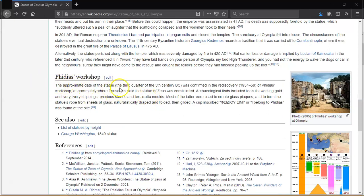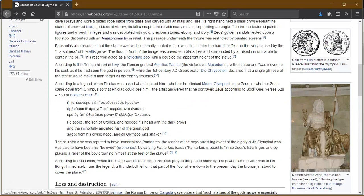The approximate date of the statue — the 3rd quarter of the 5th century BC — was confirmed in the rediscovery between 1954 and 1958 of Phidias's workshop, approximately where Pausanias said the statue of Zeus was constructed. Archaeological finds including tools for working gold and ivory, ivory chips, precious stones and terracotta molds were uncovered. A casting ladle was used to create glass plaques and to form the statue's robes from sheets of glass, naturalistically draped, folded and gilded. A cup inscribed 'I belong to Phidias' was found at the site.